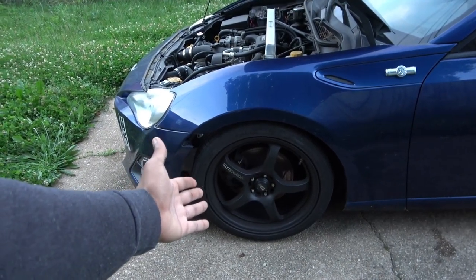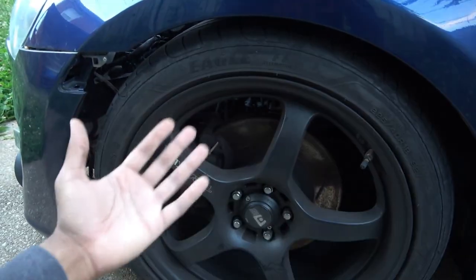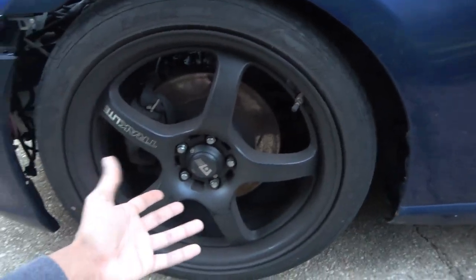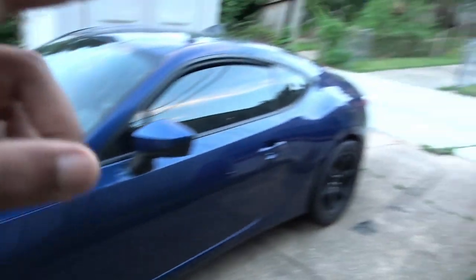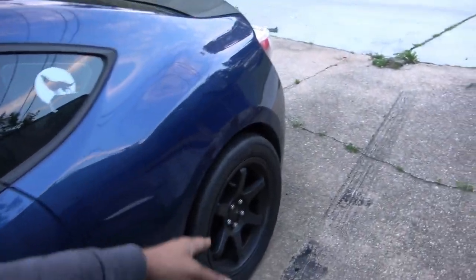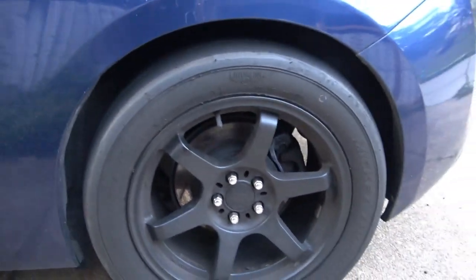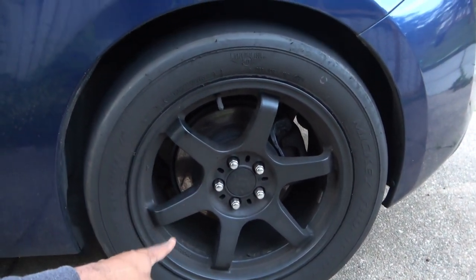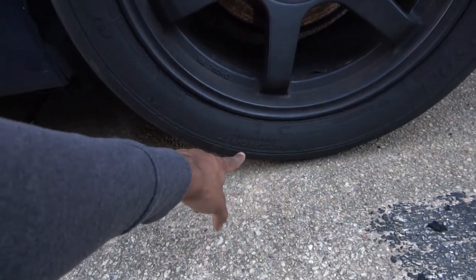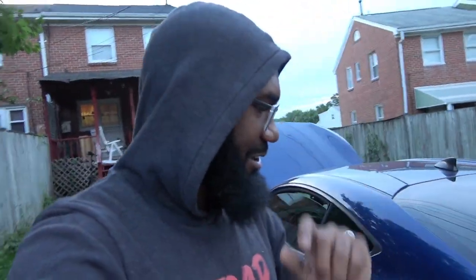Montegi Racing track light wheels — they are 18 by 8, and it's a square pattern, so all four wheels are 18 by 8 with 225/40/18 on them. My rear wheels right now are actually my drag radials. They're TR Motorsports wheels — 17 by 9 inch with a 275/40/17 on them. They are Mickey Thompson ET Street R's because, as you guys know, I race this car.